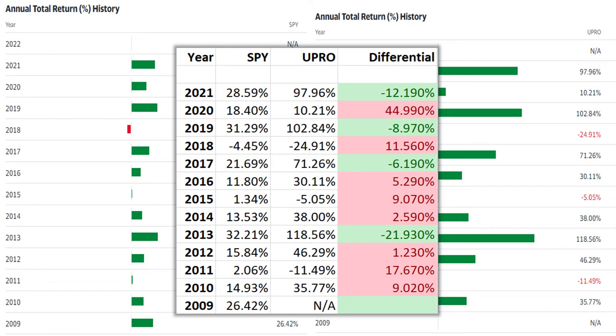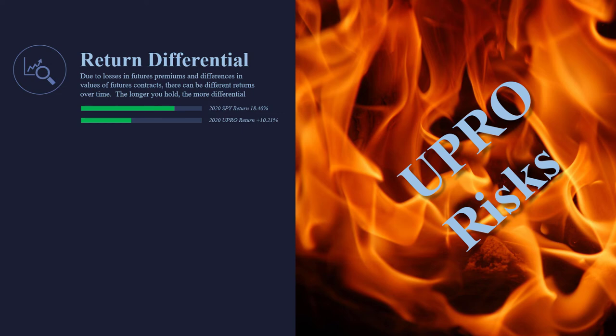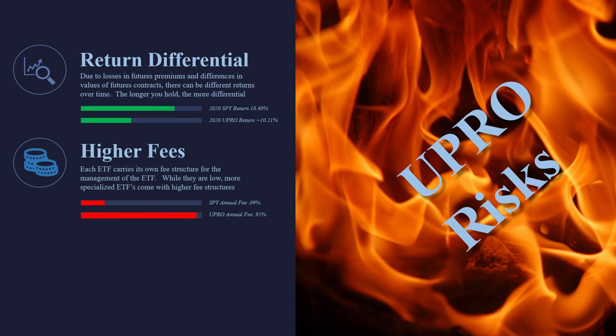Looking at all the years of SPY versus UPRO, there are only four years out of eleven where UPRO actually beat the expected return, and there are a couple of horrific years where they really underperformed. These differentials are no joke. This is why we like these levered ETFs for short-term trading — a couple of hours, a couple of days, no more than that — because then you start to get into these differentials that are always working against you. When the trade goes against you, you don't just lose 3x — sometimes you lose 4x. And when the trade goes for you, you don't make 3x — you make 2x. The longer you hold it, the more these differentials matter. Also, the SPY has a fee of 0.09%, while the levered ETFs like UPRO are at 0.95% — you pay these fees every single time.